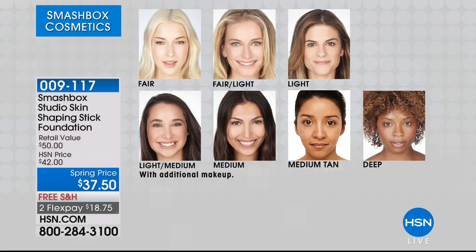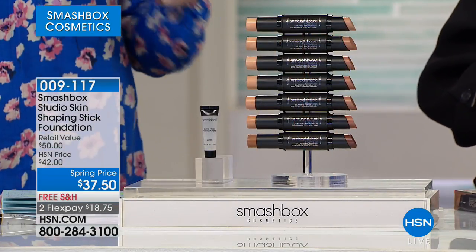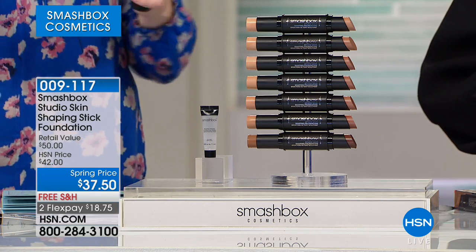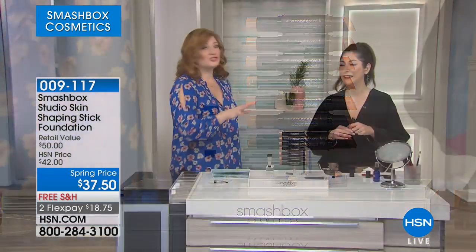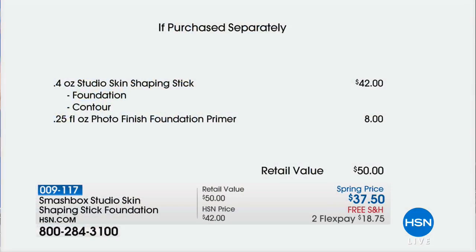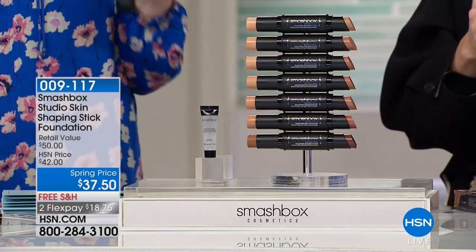The foundation and contour shaping stick is $42. Our HSN price is $37.50, so we're beating retail — and then we're including the primer, which is another $8 for the travel size, so you're at a $50 value. All on free shipping with Smashbox. We've got a two-minute special — the before and after on Ashley is pretty incredible. With just a simple swipe of color, just the foundation stick and the contour, look at her skin. Wow! Ashley has some problematic skin like a lot of us, but she looks like a new woman — and not heavy, not cakey.